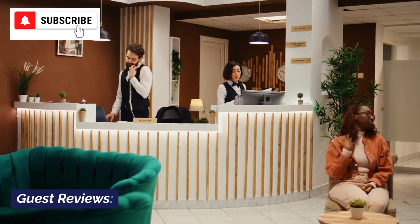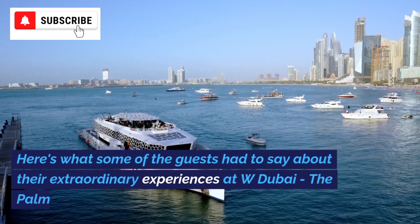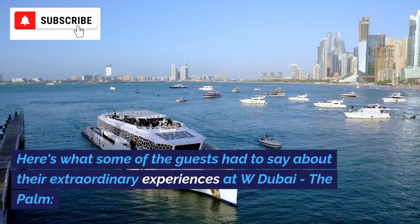But don't just take my word for it. Here's what some of the guests had to say about their extraordinary experiences at W Dubai, The Palm.